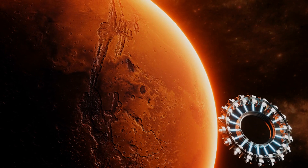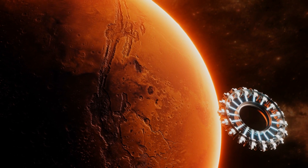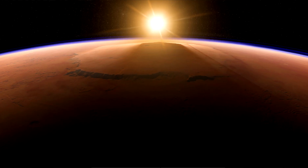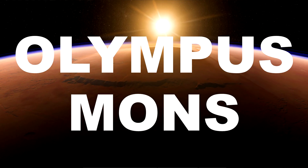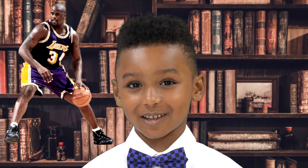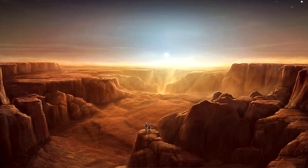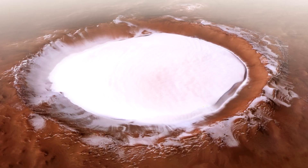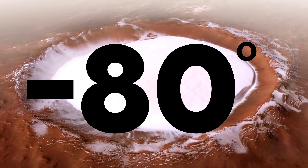Mars is known as the Red Planet. Mars is the planet that astronauts search the most, looking for life. The tallest mountain in the solar system is located on Mars — its name is Olympus Mons, and it's about 13 miles tall. Mars also has the biggest canyon in the solar system: it's 2,500 miles long and 4 miles deep, way bigger than the Grand Canyon. The average temperature on Mars is negative 80 degrees.